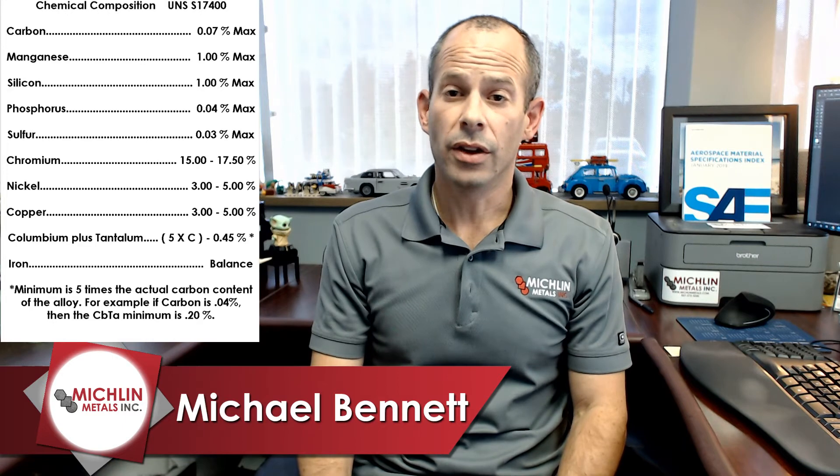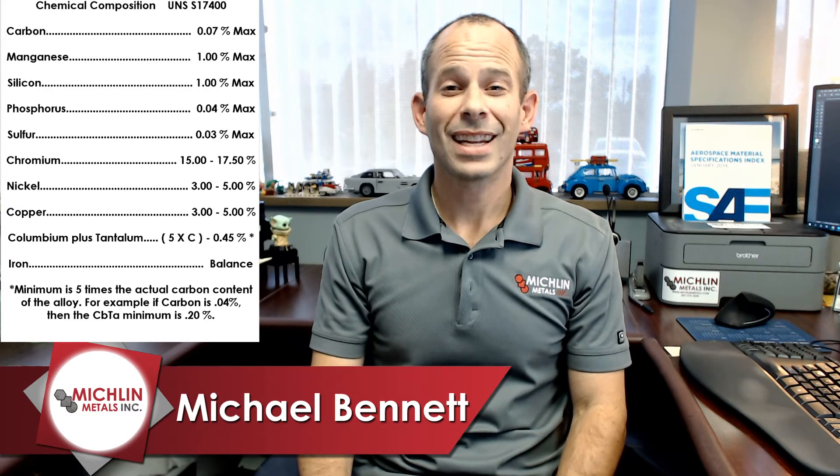What do you guys say we get over to some chemistry? Except today, we're going to give it a different spin. The chemistry starts with carbon at 0.07% max, manganese 1.00% max, silicon 1.00% max, phosphorus 0.04% max, chromium 15 to 17.5%, nickel 3 to 5%, copper 3 to 5%, columbium plus tantalum 5 times C to 0.45% — and there's a little asterisk there. Lastly, iron is the balance.